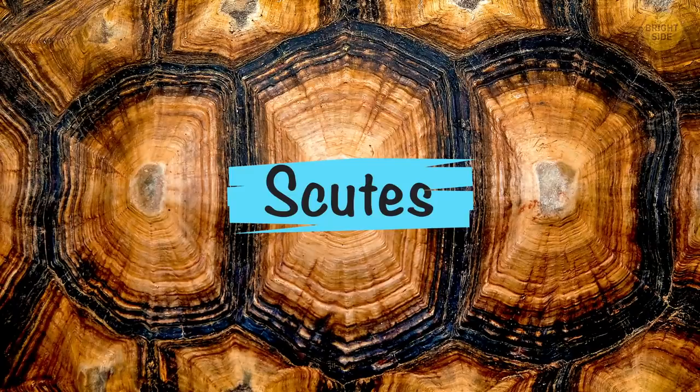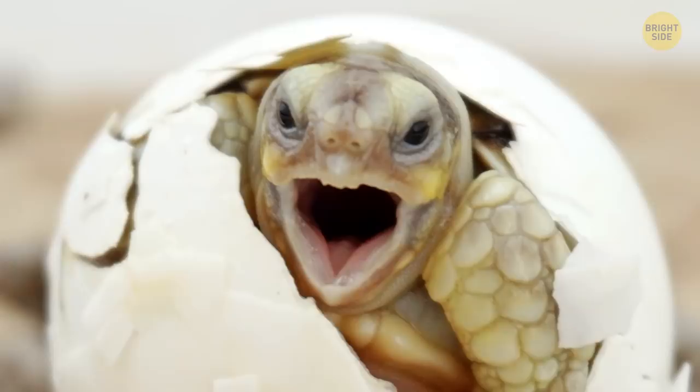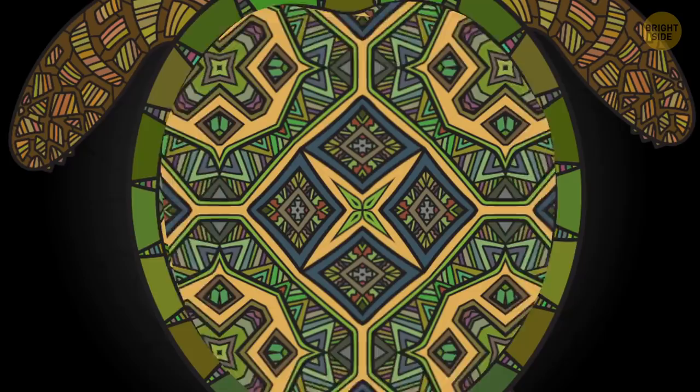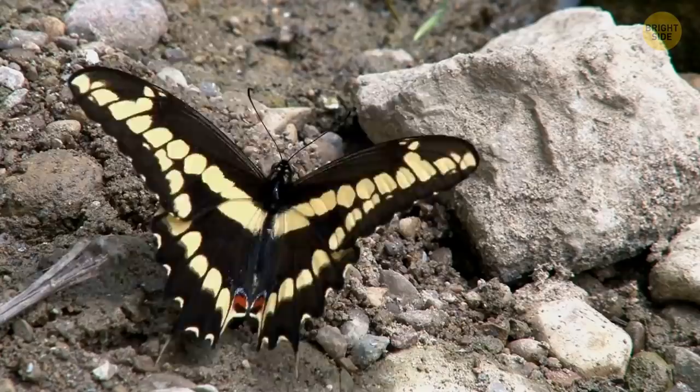Turtles all have different patterns, too. Their patterns are made up of squares called scutes. Sometimes these can be brightly colored to attract other turtles. Their shell patterns are actually affected by how warm or cold they were before they were born. If the temperature is pretty low, the turtles end up with a thicker and larger pattern. If the temperature is higher, the turtles have smaller squares when they hatch.